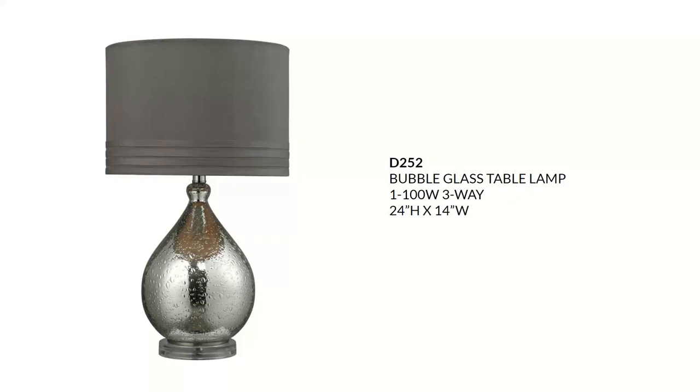The bubble glass table lamp sells for around $220, done in a mercury plate finish with a gray faux silk hardback shade. It would look lovely in a luxe, glam, or transitional setting. It takes a three-way 100-watt bulb and is available with an LED lamp included as well.